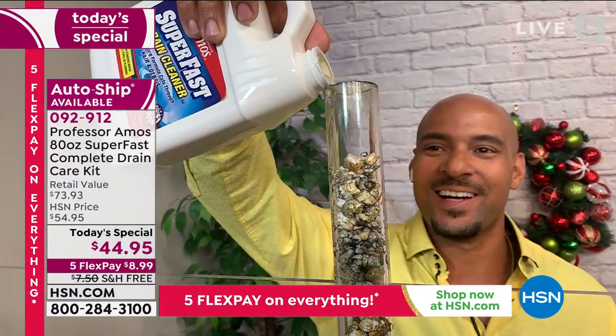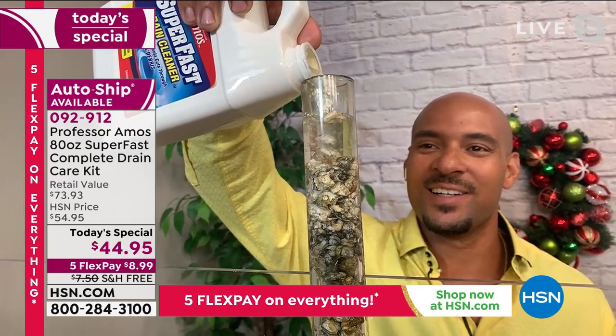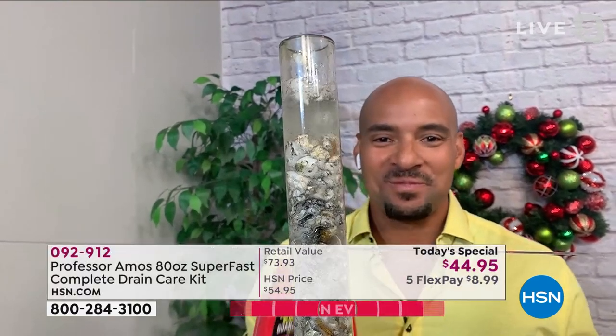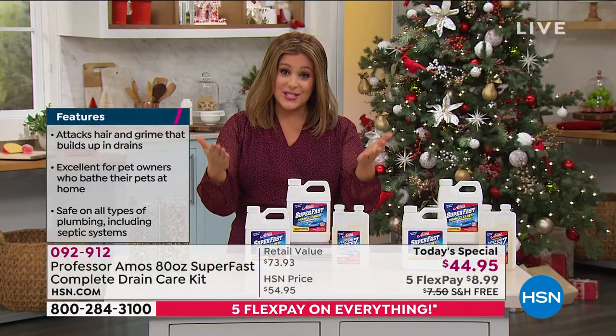Safe for all types of plumbing, safe for septic systems — this is a big deal. That's why over 2.4 million have been sold in the last 15 years. That is a product that works.